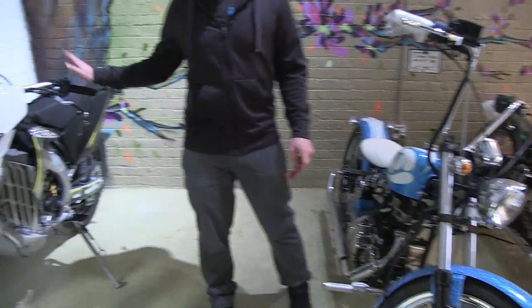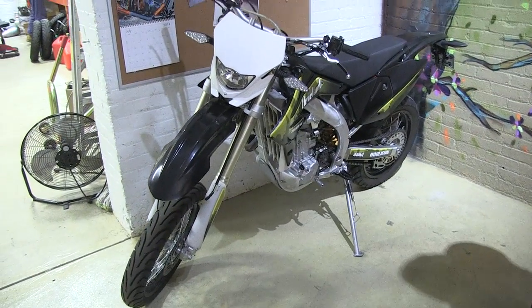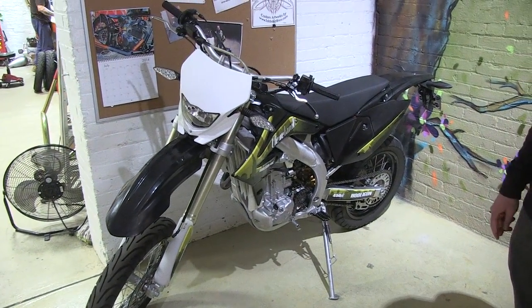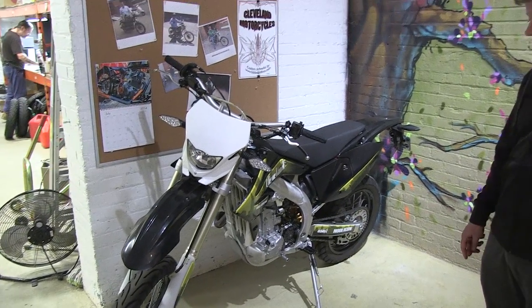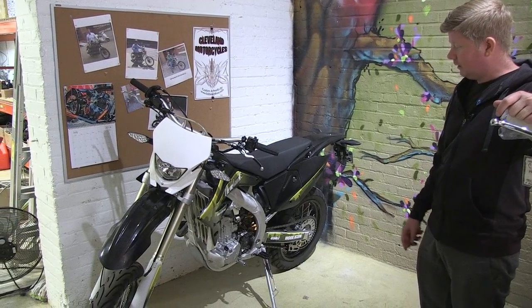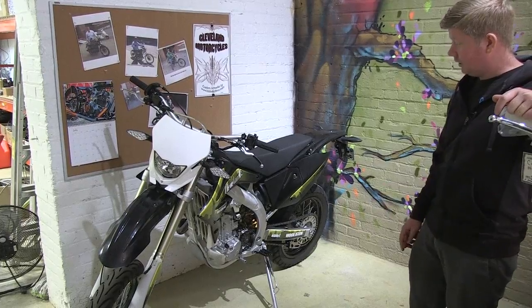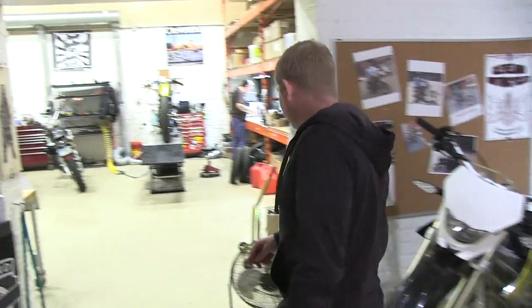Next to that is the Hooligan R, our on-road motard version. This one is carbureted — a very simple carbureted bike with a 450cc liquid-cooled overhead cam motor. And now we'll head back into the shop.